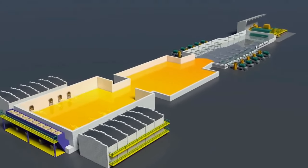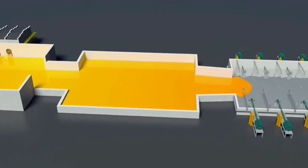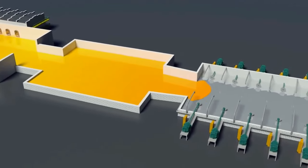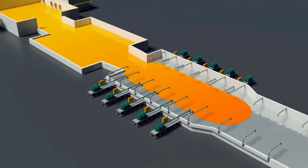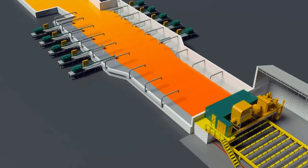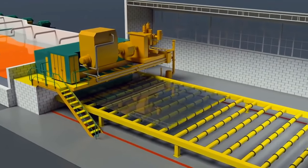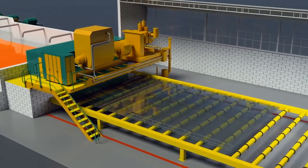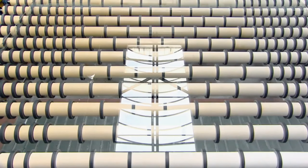The liquid glass is continuously poured from the furnace onto a bath of molten tin. The liquid glass floats on the molten tin and spreads across it to produce a layer of constant thickness — just like when you pour water onto a table and it spreads out to make an even layer. The liquid glass cools and stiffens as it moves across the molten tin.